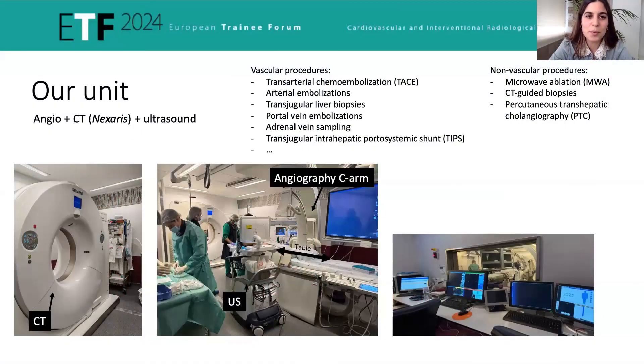Let's go to the big room — this is where all the fun happens. We have an equipment that combines CT and angiography. As you can see here, the angiography arm and the CT. And here is the table where the patient is lying down during the procedures; this table goes up and down. We also have the ultrasound to help us during the procedures if needed.